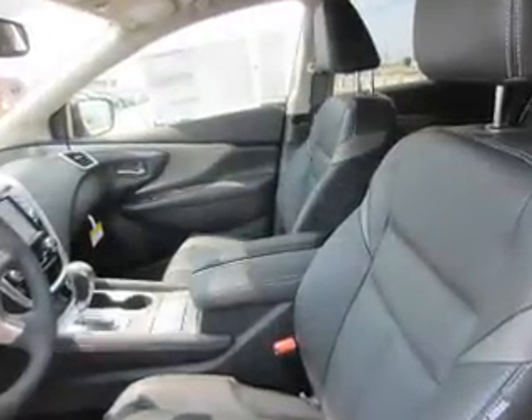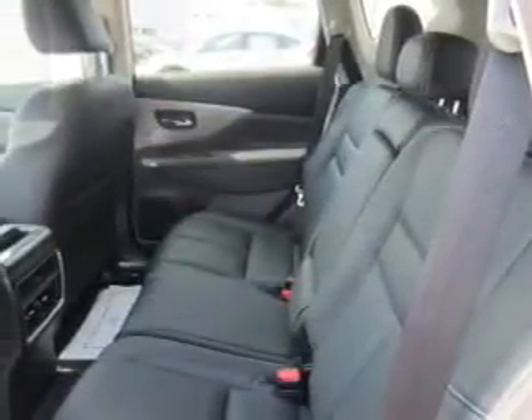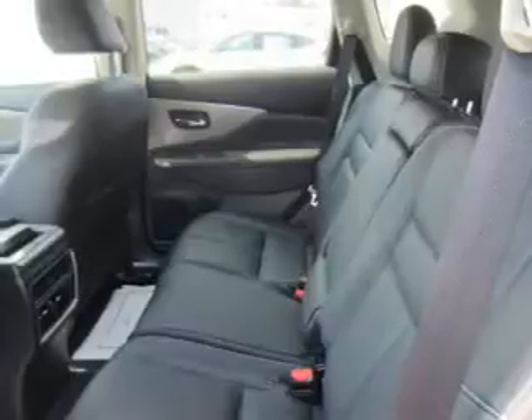Inside you'll find leather seats, heated seats, Bluetooth connectivity, digital radio, Sirius XM satellite radio, and auxiliary input.